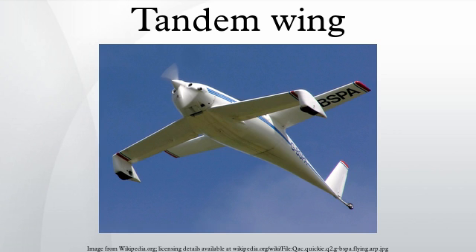The Miles M.35 Libellula and Miles M.39B Libellula (1942–1945) were an experimental fighter and a scaled bomber design respectively. Later examples include the Curtiss-Wright X-19 (1963), a four-rotor convertiplane, and the Lockheed Shipsa LDA-01 (1971), a utility transport subscale research aircraft.